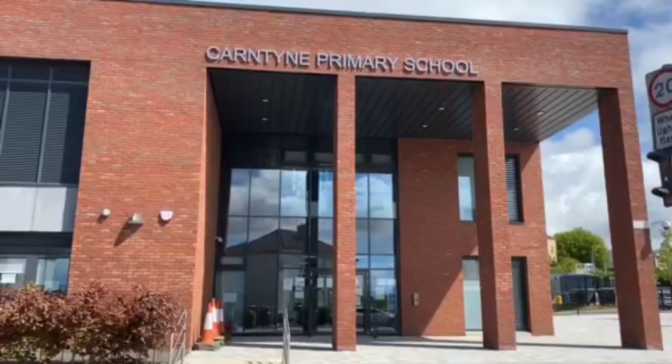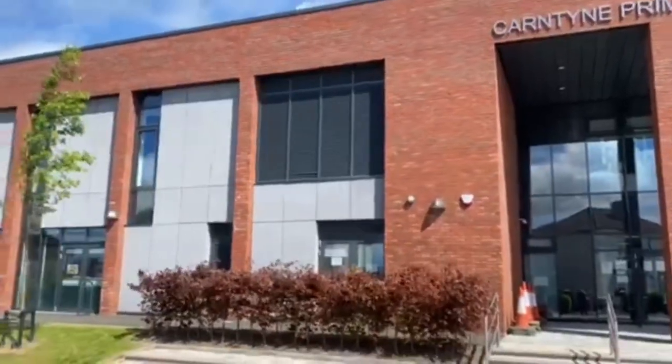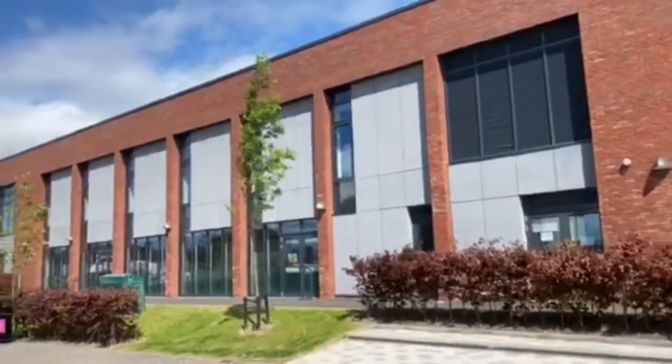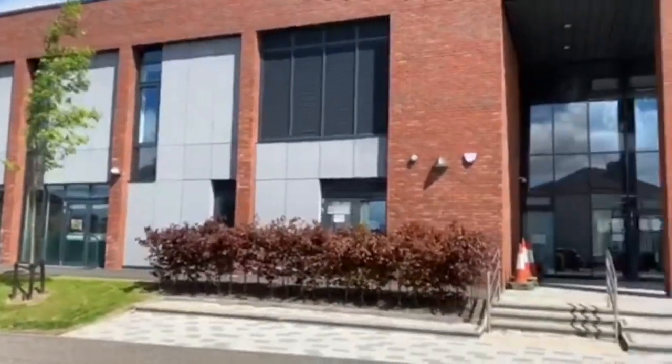Welcome to Quarantine Primary. We have created a virtual tour of our school, and some Primary 6 boys and girls will now show you around your new school.